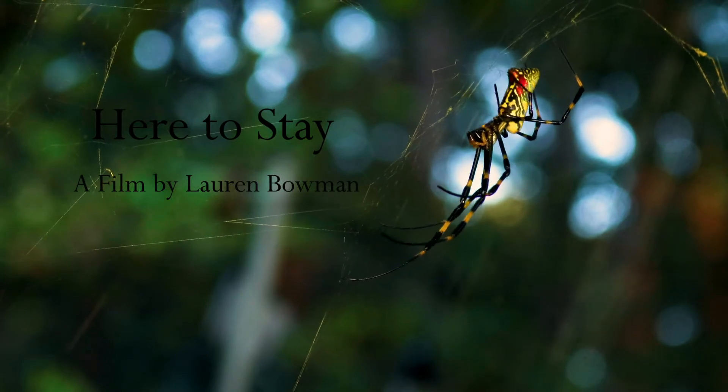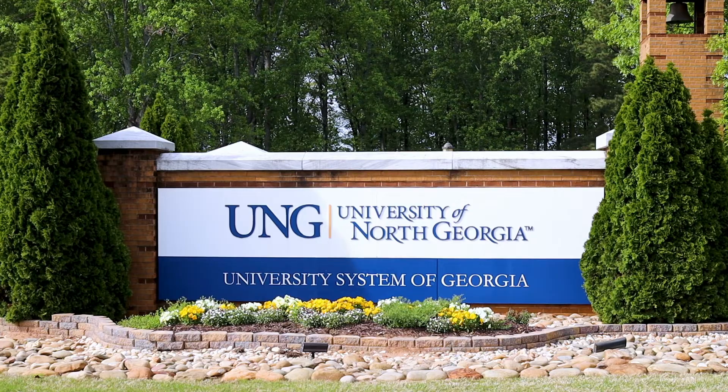My name is Dr. Evan Lampert. I am a professor in the biology department here at UNG and I am an entomologist.